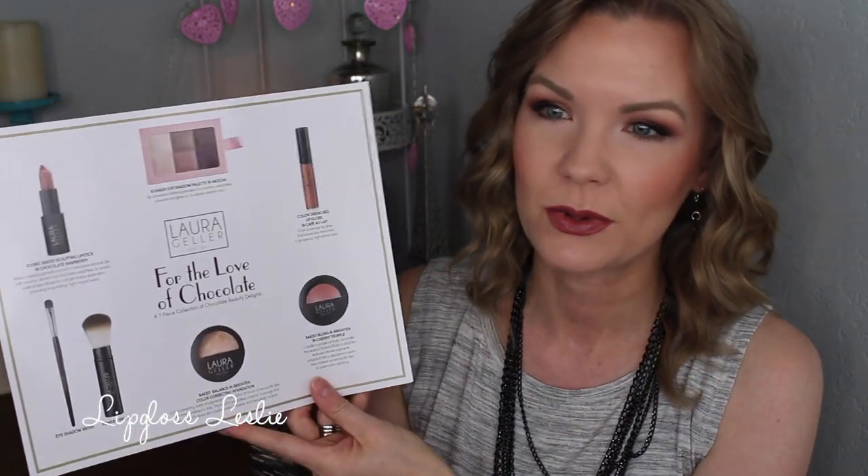So when you first open it up, it has this really pretty sheet with a nice little pattern on there. On the back of this sheet, it shows all your different products that you get in this set. I always like those little details where it talks about what you're getting in your set. And then they do give you a little look card in here, which is really nice — look one and look two. I didn't actually follow this today, I was just kind of playing with the products, but it's always nice to have these in here for inspiration.